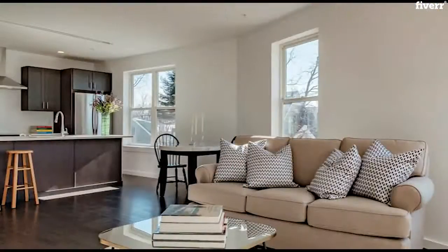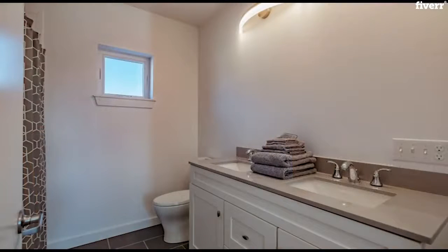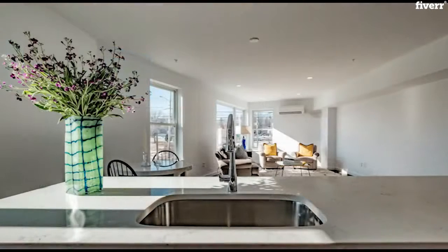This bright and sunny new building includes parking, a designated storage unit, and a shared roof deck with city skyline views.